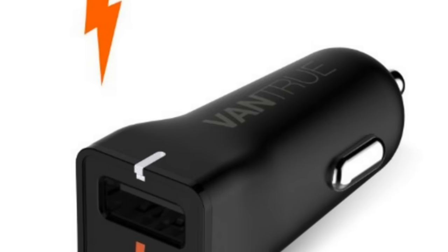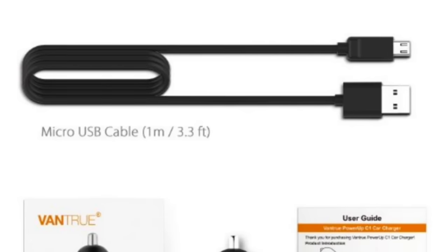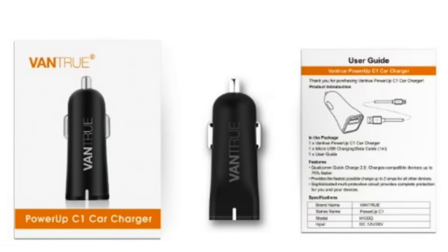It really does work. We're going to show it to you in a moment. Comes complete with an 18 month warranty. The package includes the car charger, a micro USB charging data cable, and it is wicked.